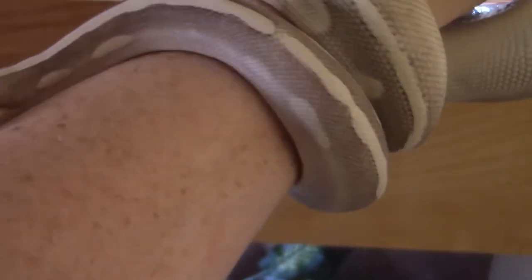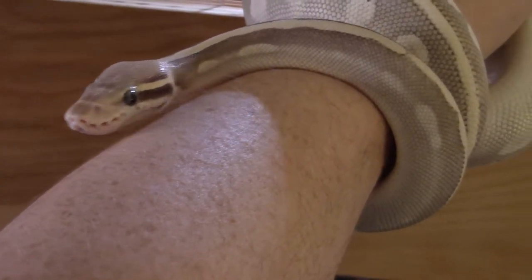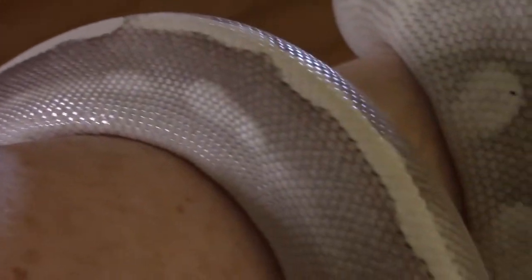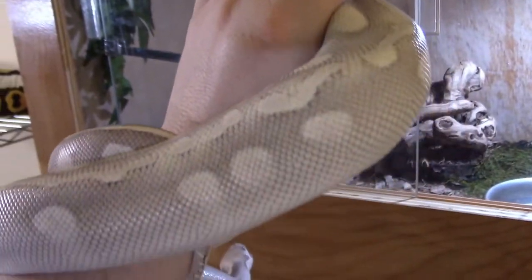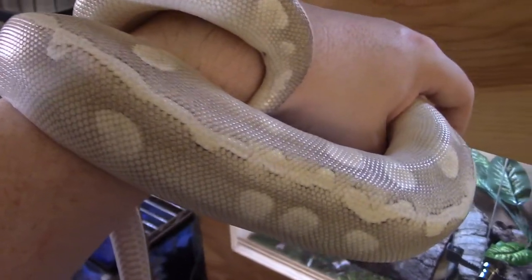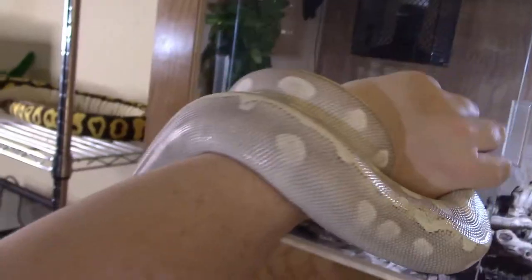This is my youngest ball python — her name is Jean Grey, though I just call her Jean most of the time. She was sold to me as a pastel purple passion, though I don't really see the pastel now that I've had her for a while — she looks just like a purple passion to me. I named her Jean Grey because even though she's a purple passion morph, I see grey rather than purple. I got her in February 2019 and she was hatched in January 2019, so she was a very young baby when I got her. She's growing fast — her sheds are almost three and a half feet long now.